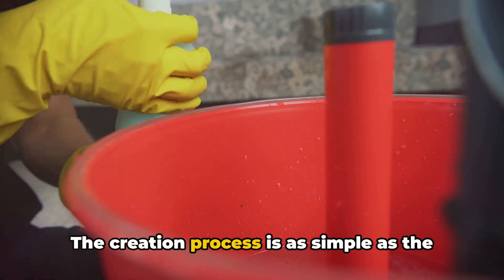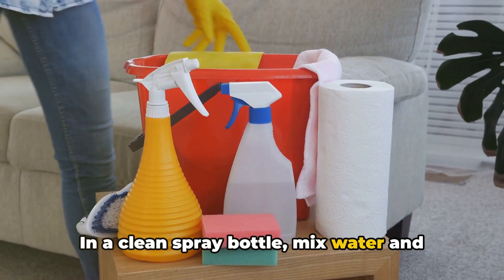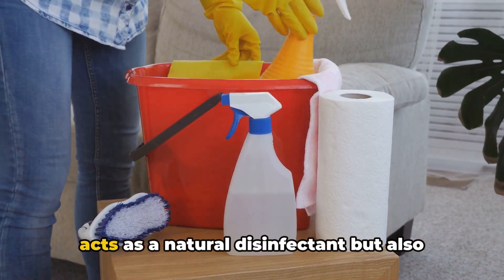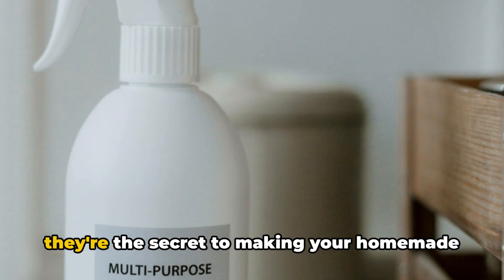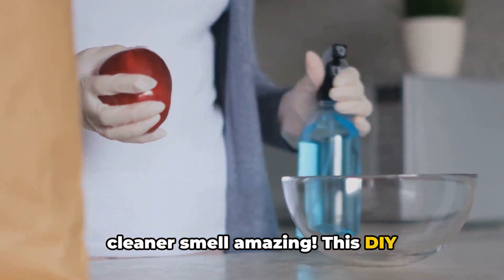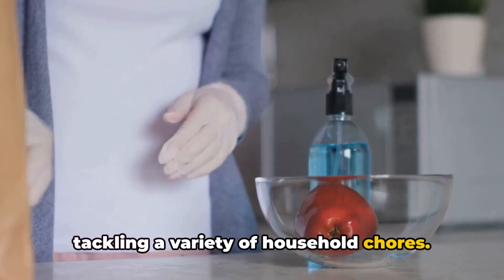The creation process is as simple as the ingredients list. In a clean spray bottle, mix water and vinegar in equal parts. Then add the lemon juice — it not only acts as a natural disinfectant, but also lends a fresh, zesty scent to your cleaner. Lastly, add in the essential oils. They're the secret to making your homemade cleaner smell amazing. This DIY all-purpose cleaner is a powerhouse for tackling a variety of household chores.